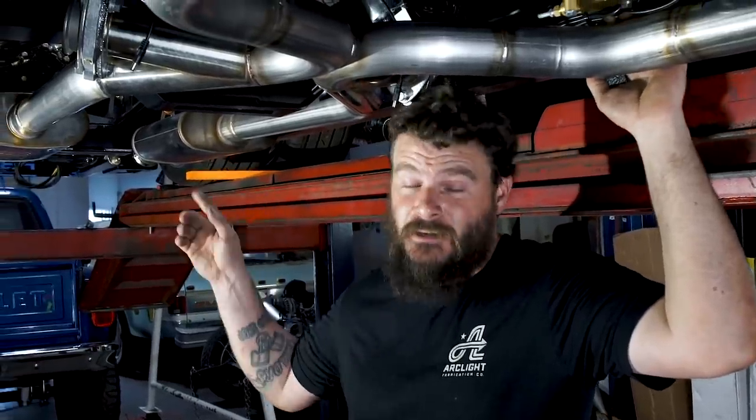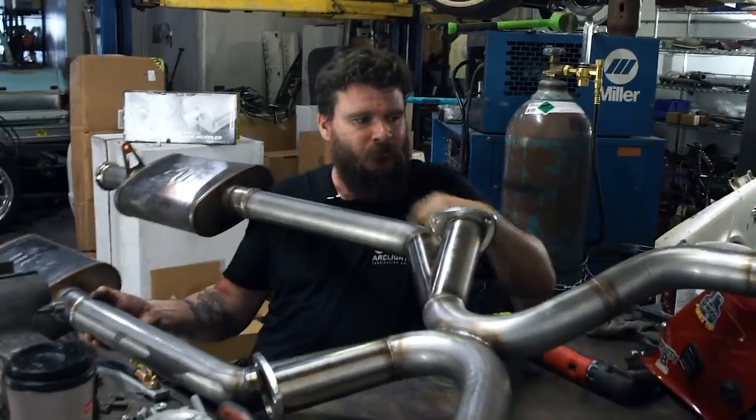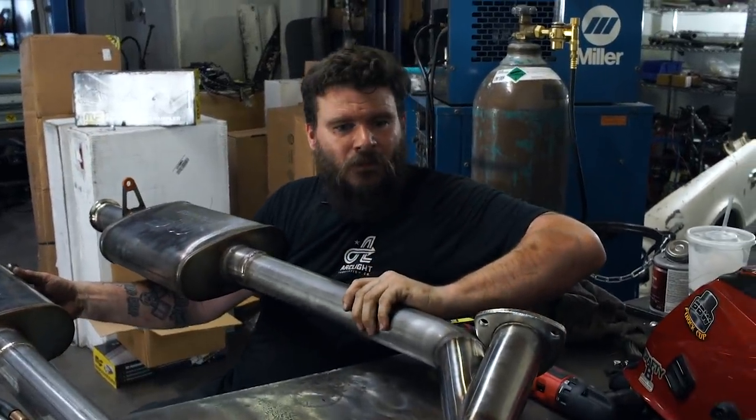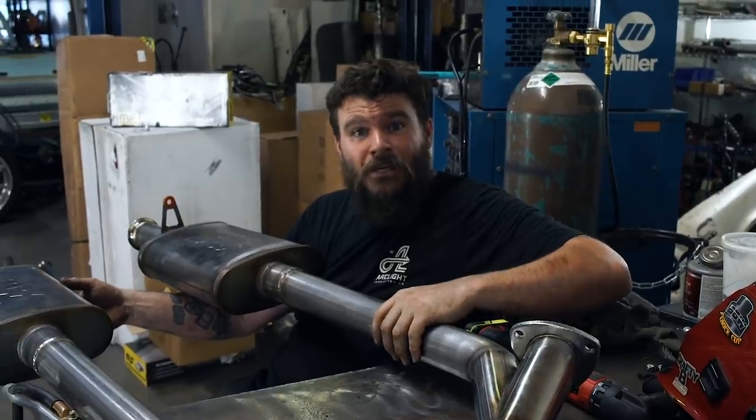Hey guys, thanks for watching The Low Life Show. Stay tuned for next episode because we're going to be installing these Magniflo mufflers on this custom exhaust that I'm building. Custom X-pipe, dumps, fold, tons of stainless. Stay tuned.